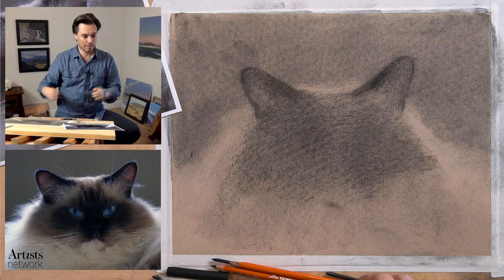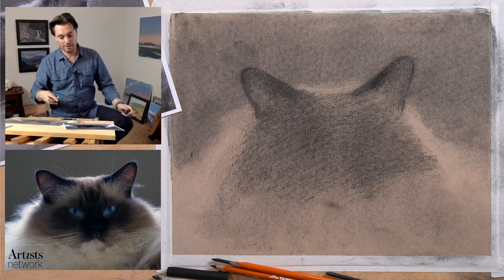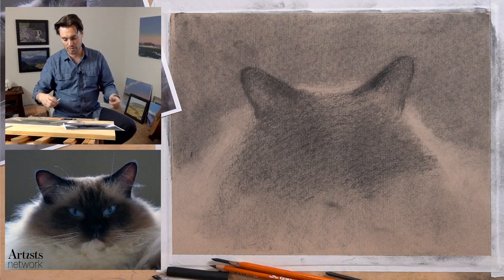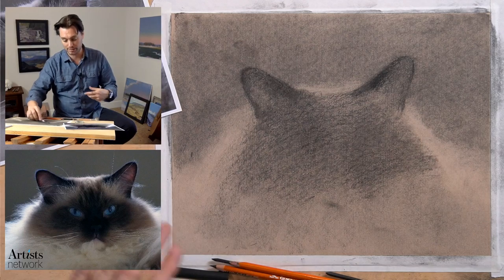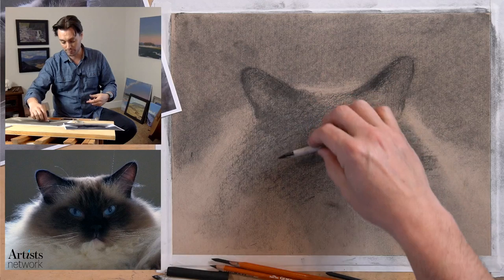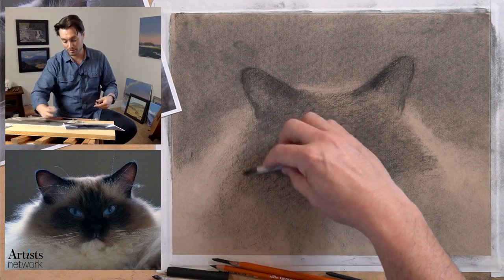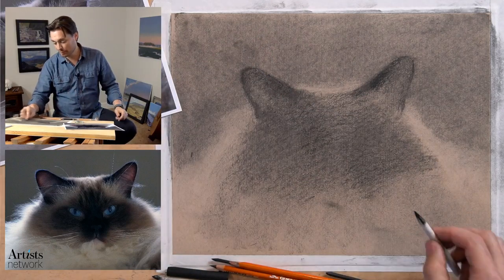Without vine charcoal, will it work to use a charcoal pencil? Yes - the charcoal pencil will be a little more permanent, it grabs the surface a bit more. I like to lay a layer of vine charcoal first because it allows the compressed charcoal to float off the surface a little bit more. But if you don't have it, I think you'll be alright - just build up slow layers of the compressed charcoal pencil.